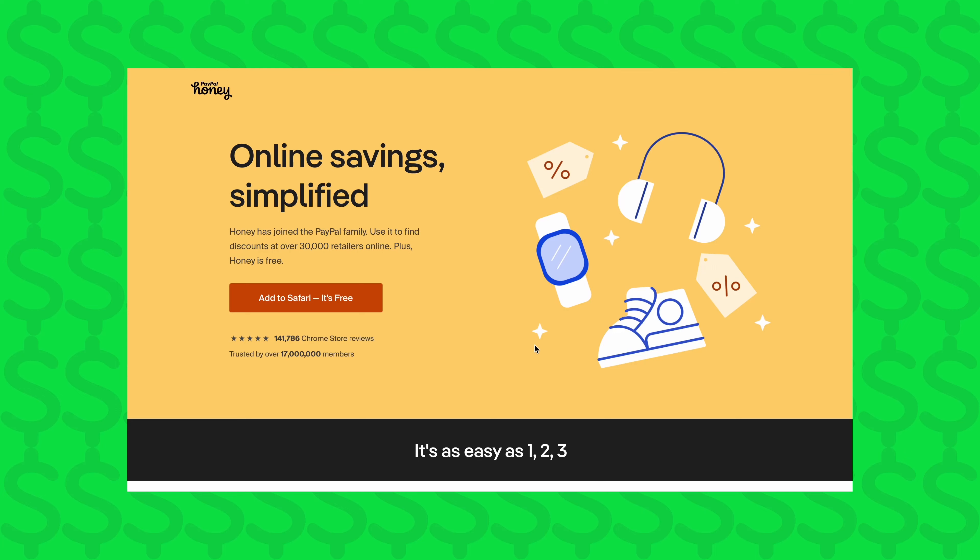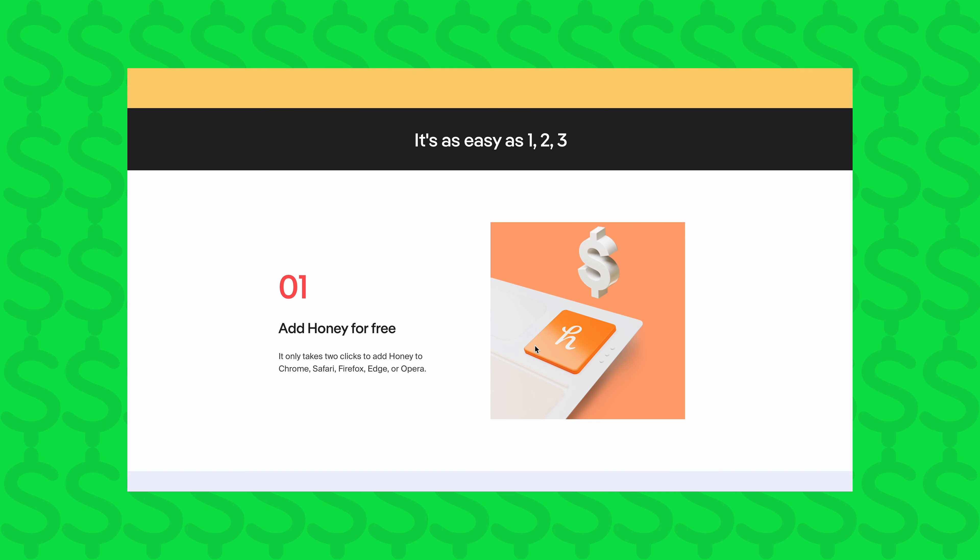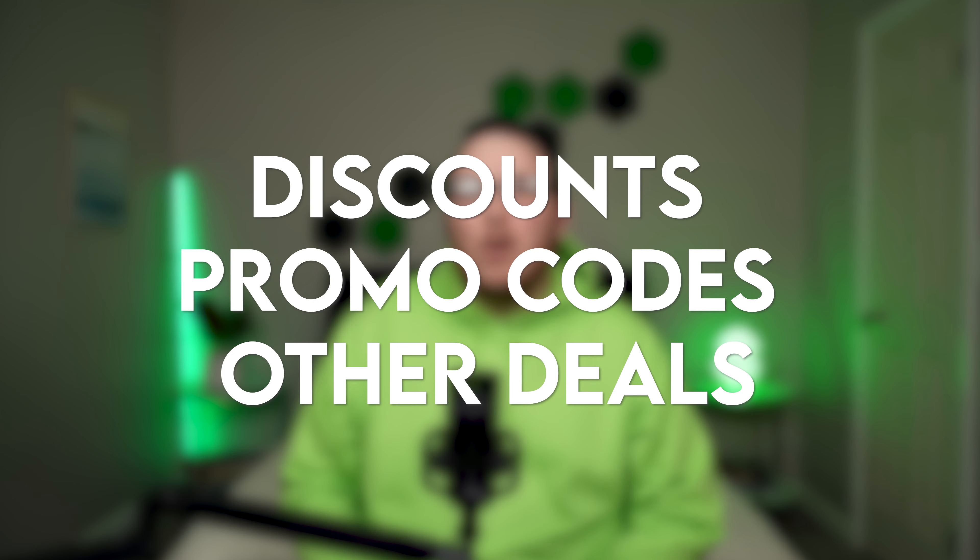The last way to save money on Amazon is by using browser extensions like PayPal Honey, Keepa, and Capital One Shopping to make sure you're getting the best price. These browser extensions install on your desktop computer's browser and run in the background, constantly looking for the best deal. PayPal Honey automatically checks for discounts, promo codes, and other deals while you're checking out, and if it finds a coupon you didn't know about, it'll automatically enter it into Amazon's promo code field so you can save.